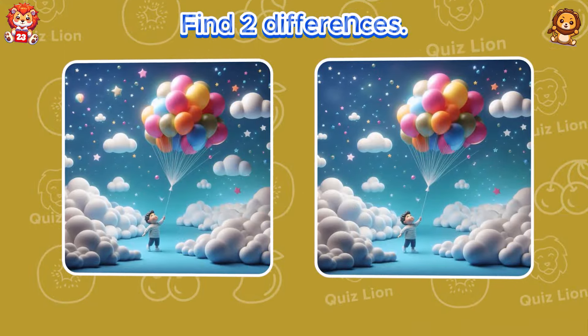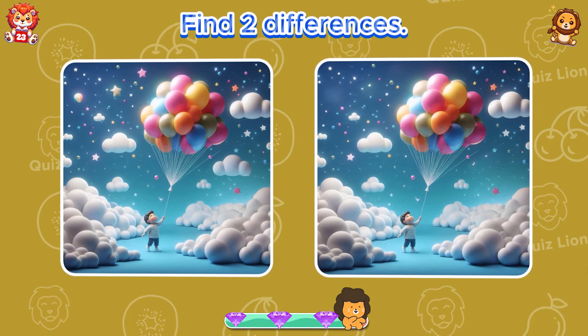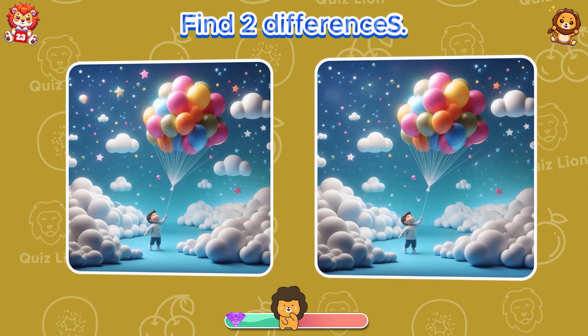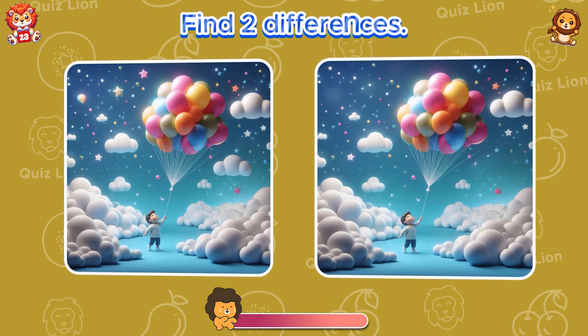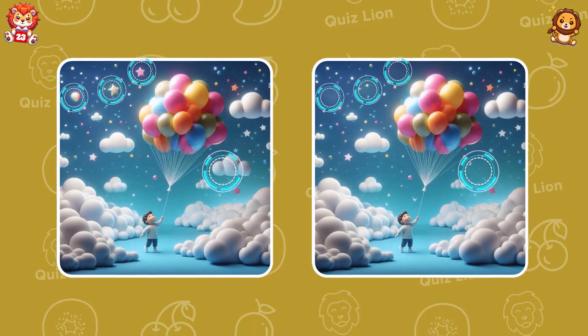Find two differences. Oh, you have seen three stars disappear.